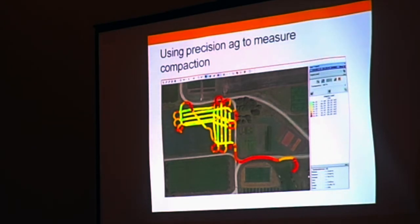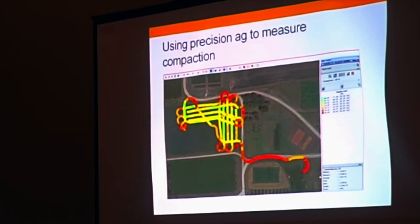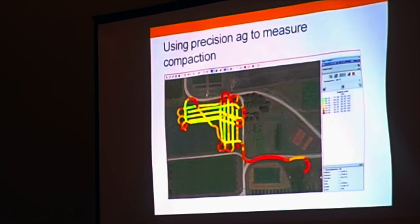We're using precision ag to measure soil compaction. This slide shows an implement hooked onto the drawbar of the tractor that measures the drag point. That's the tool we're using to measure soil compaction — you can see the tracks measured, and the colors represent the engine load.